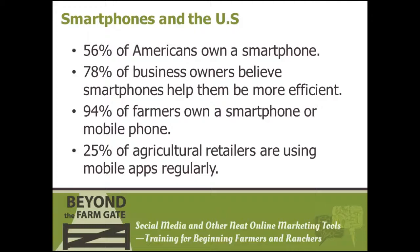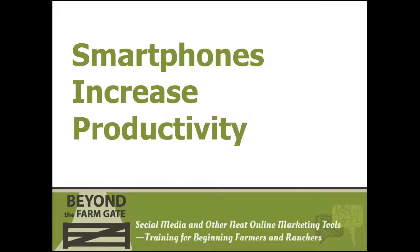In the busy world of agriculture, we should never pass up anything that saves us time. If Fortune 500 companies are finding smartphones so valuable and time-saving that they purchase them for their employees, why not implement them in your own farm or ranch?